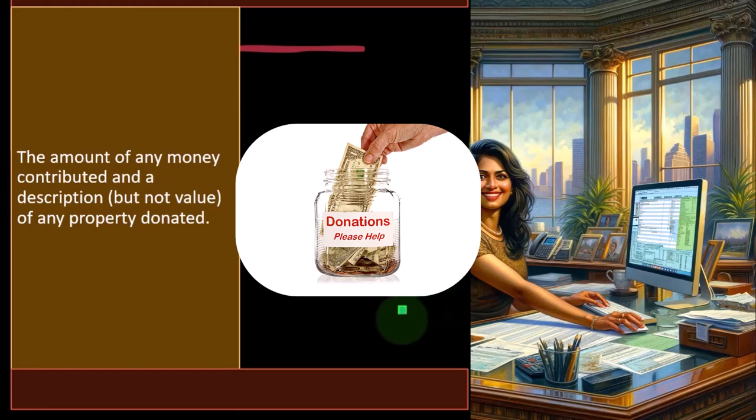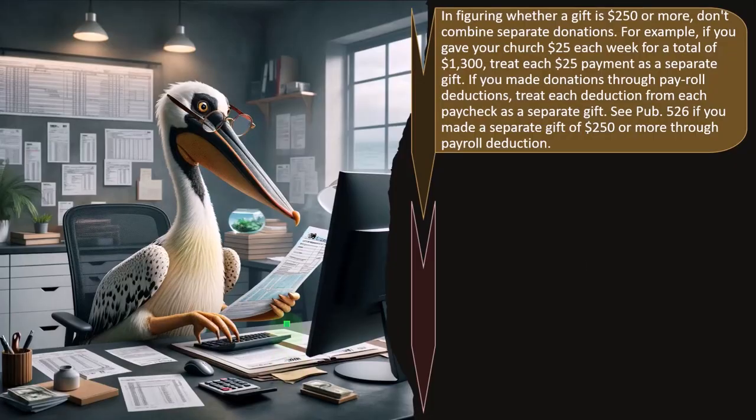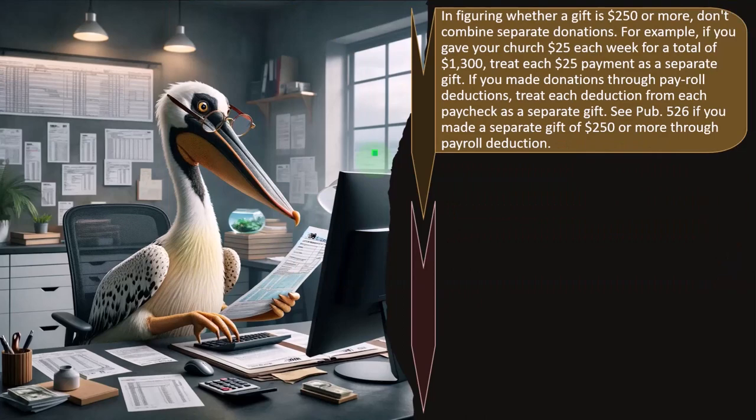The acknowledgement must state whether the organization gave you any goods or services in return for your contribution. If you did receive goods or services, a description and estimate of the value must be included. If you received only intangible religious benefits, such as admission to a religious ceremony, the organization must state this but doesn't have to describe the value. When figuring whether a gift is $250 or more, don't combine separate donations — for example, if you gave your church $25 each week for a total of $1,300, treat each $25 payment as a separate gift.